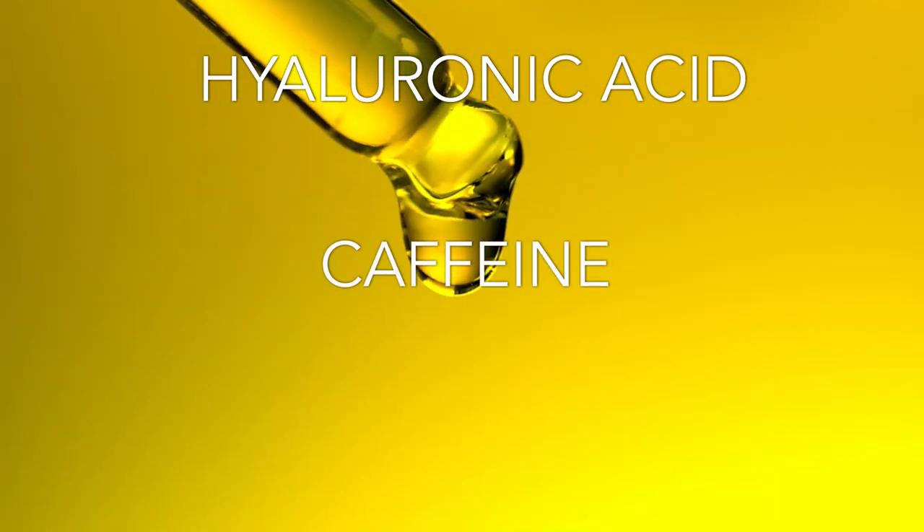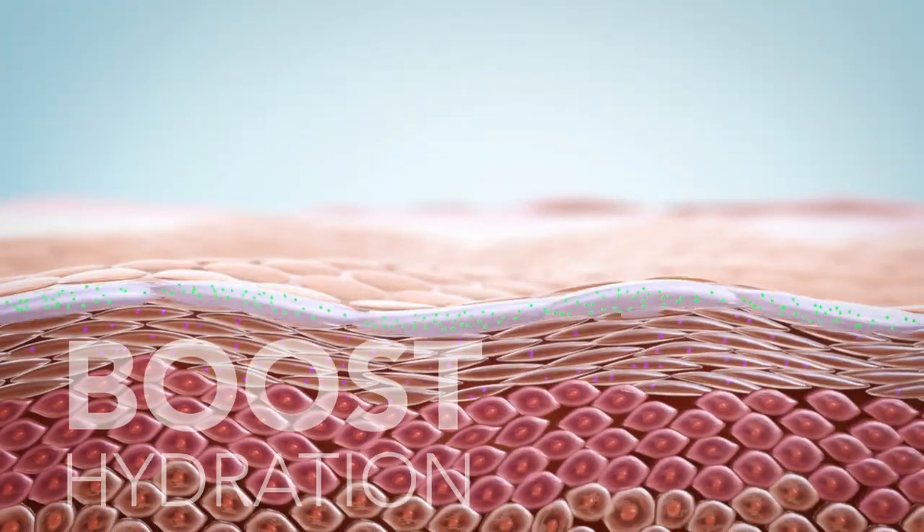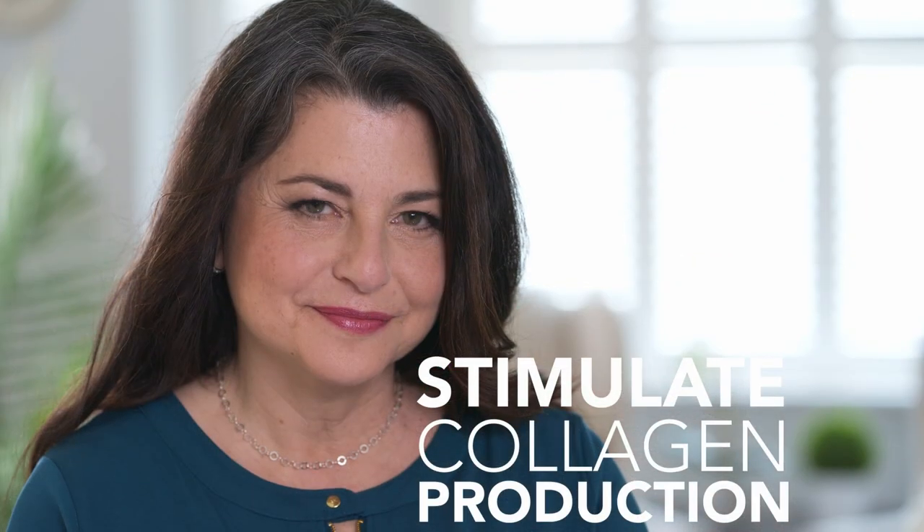The secret is our special anti-aging complex of hyaluronic acid, caffeine, and plant-based actives. This advanced formula also works over the long term to boost hydration and stimulate collagen production. It's like having your beauty sleep in a bottle.